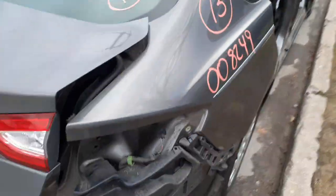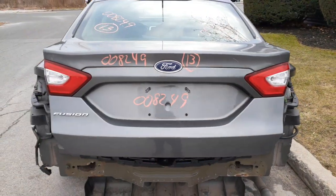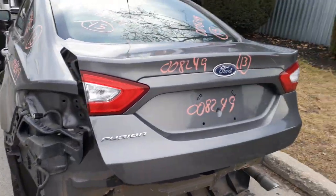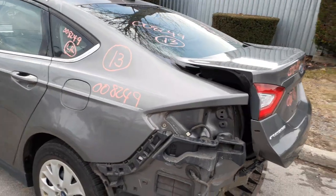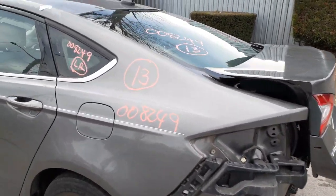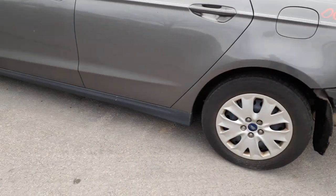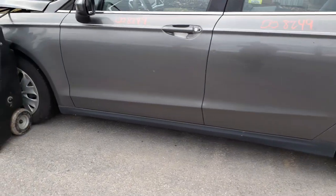You've got a back glass, heated. There's your deck lid — nice and clean, no damage on it. It does have LED taillights. We do have left and right taillights already in stock. We also have the left rear quarter here and the left side quarter glass.